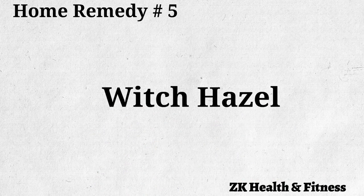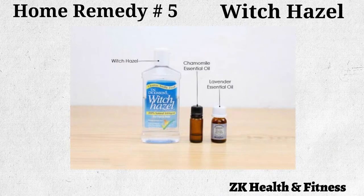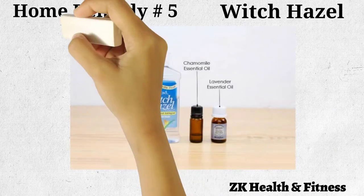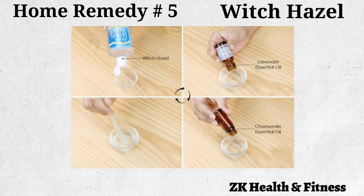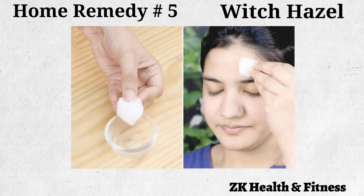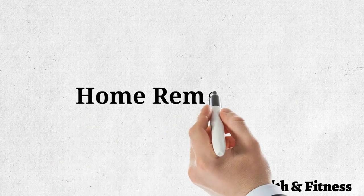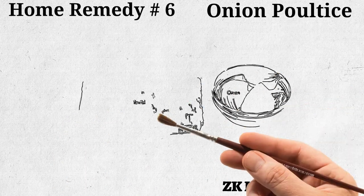Home remedy number five: witch hazel. Witch hazel is a popular natural astringent and skin care remedy used to reduce acne, pimples, and sun damage. Put one tablespoon of witch hazel in a bowl and add four drops each of lavender and chamomile essential oils. Mix the solution well, then use a cotton ball to apply it on the affected area two or three times a day until you see results.